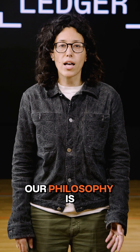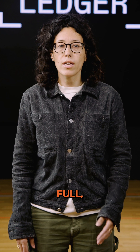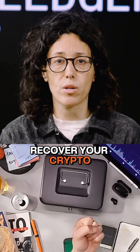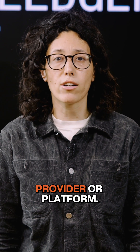Here at Ledger, our philosophy is rooted in true self-custody, where you maintain full, independent control. We believe you should always hold the keys and always have the power to recover your crypto independently, without being reliant on any single provider or platform.